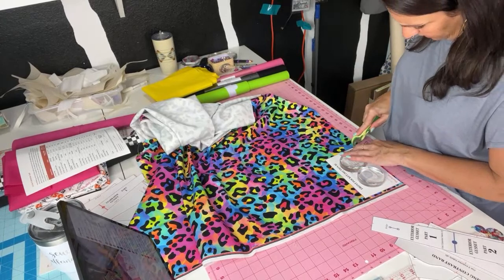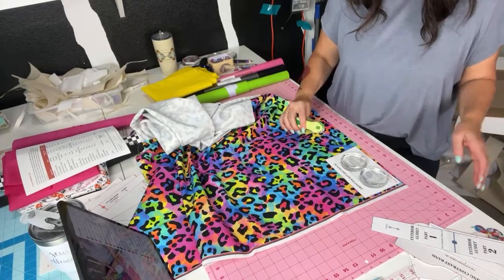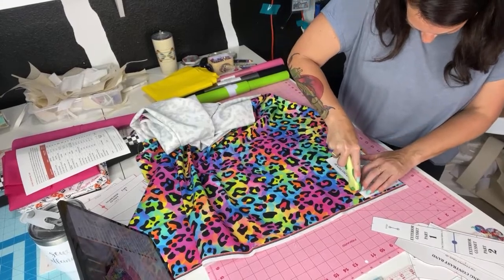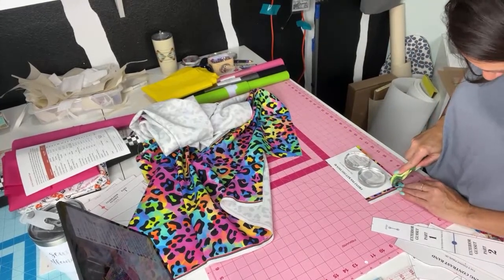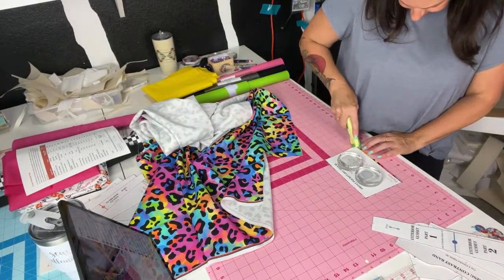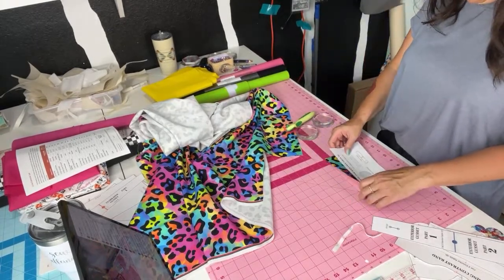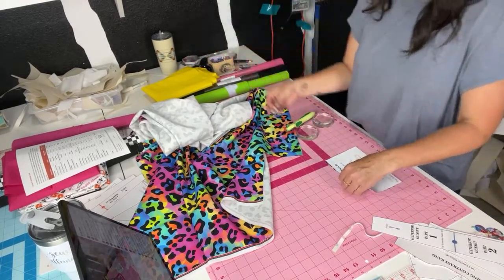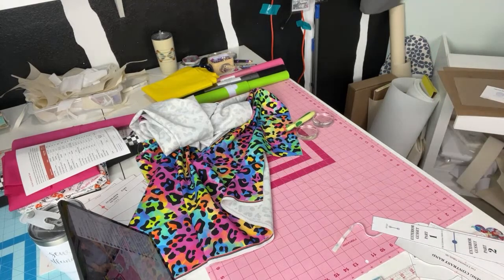I'm cutting out a pattern from Shambhala — the Pachira. I never know how to say these names! I'll look up the pronunciation before I do the sewing video — that's usually what I have to do. Thank goodness for Google! All right, that is my front pocket section B, Fabric A.